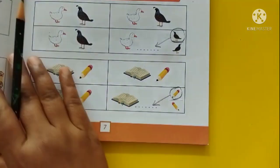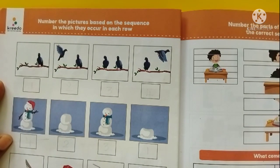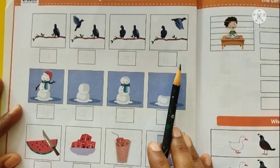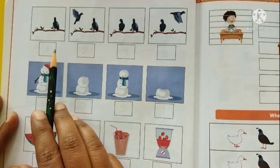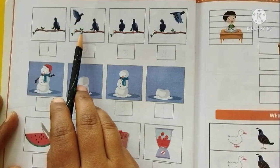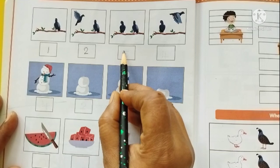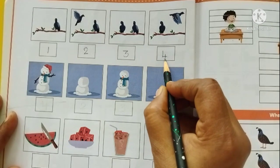Now let us move on to page number 6, where we have an activity to number the pictures based on the sequence in which they occur in each row. We have a branch of a tree where a single bird is sitting — let it be number one. Then one more bird came near the branch to sit — let it be number two. Now both of them are sitting one beside the other — let it be three. And the first bird is flying away — let it be four.